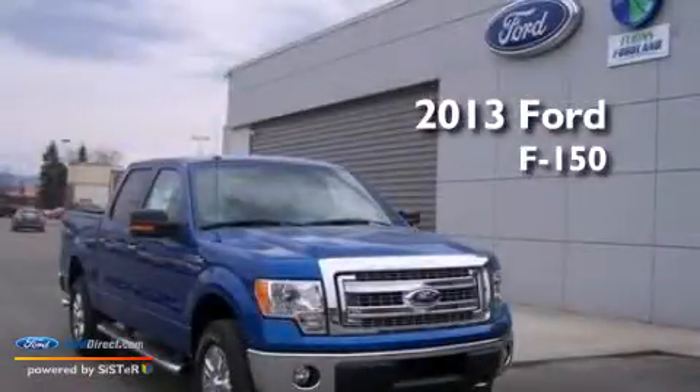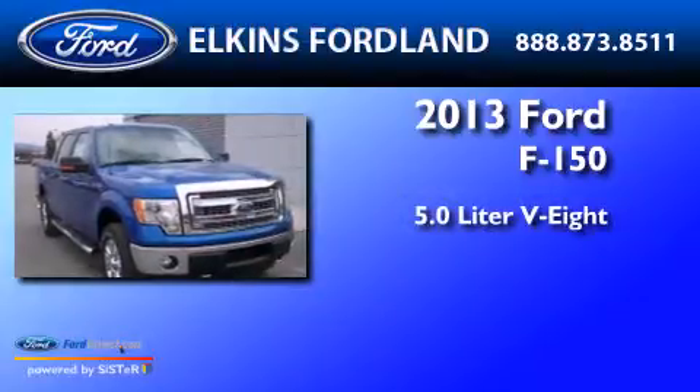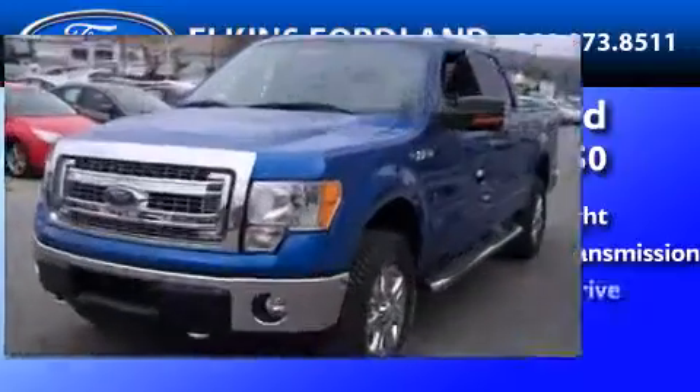This is a brand new 2013 Ford F-150. It features a 5.0-liter, eight-cylinder engine, an automatic transmission, and four-wheel drive.